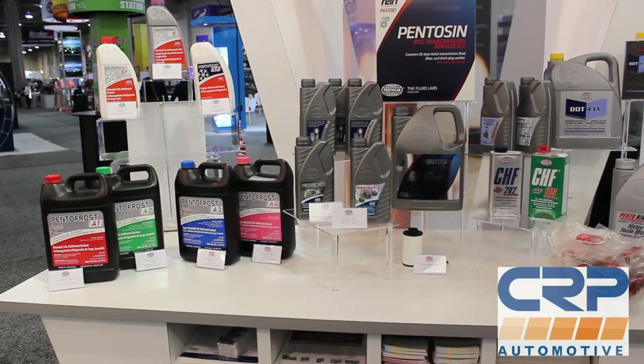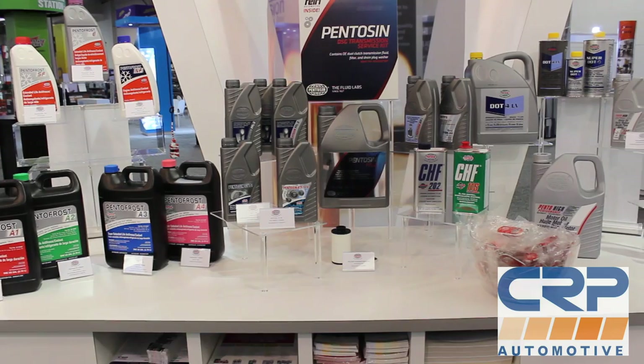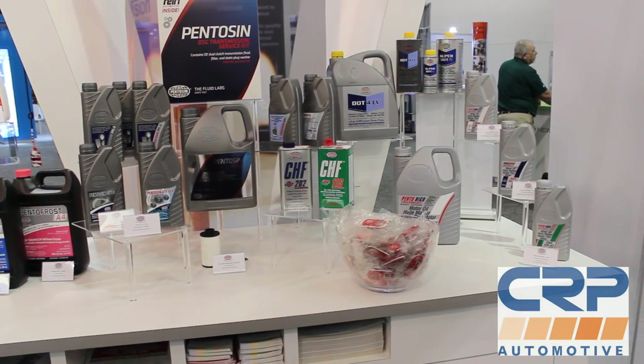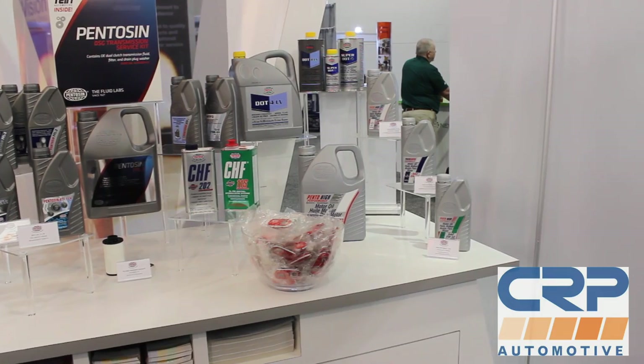Before we get into the show, let's talk about the sponsor of the day, which is CRP Automotive. CRP deals on a ton of OE maintenance and repair parts — timing belt kits, water pumps, bushings, and even fluids. In fact, they make the factory DSG fluid for Volkswagens and Audi. Check them out at CRPautomotive.com. Let's get into your questions.